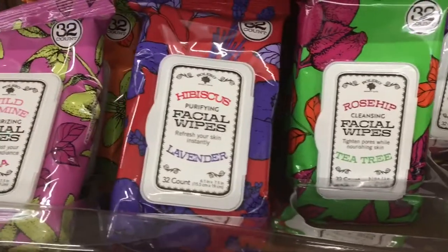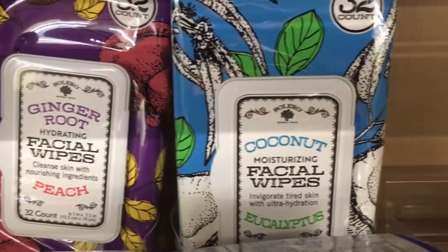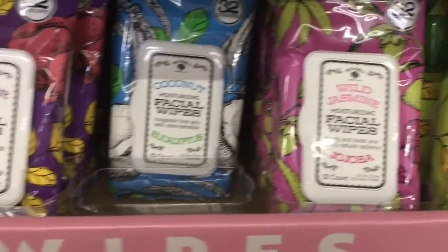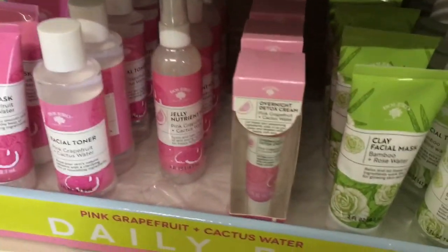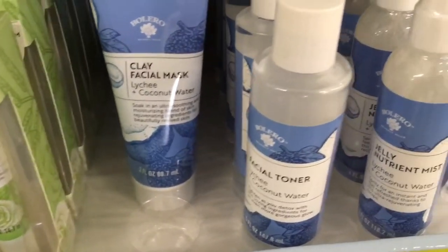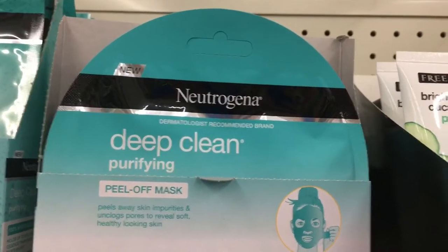Another thing to add to the basket would be these facial wipes that come in wild jasmine and jojoba, hibiscus lavender, rosehip tea tree, ginger root peach, coconut eucalyptus, grapefruit lime, and orange blossom cucumber. The packaging on these is really cute — great for a basket, maybe preparing for Mother's Day. They also had a clay mask, facial toner, jelly nutrient mist, and an overnight detox cream in grapefruit, cactus water, bamboo rose water, and lychee coconut water. And there were some name-brand masks — the hydrogel mask and peel-off mask, both by Neutrogena Deep Clean. Pretty cool.